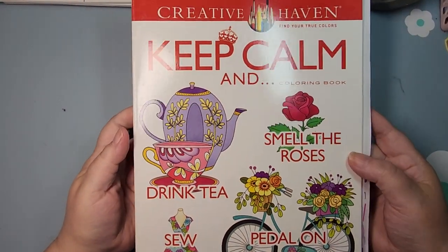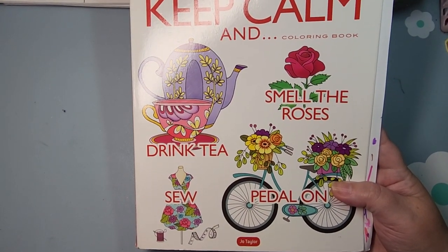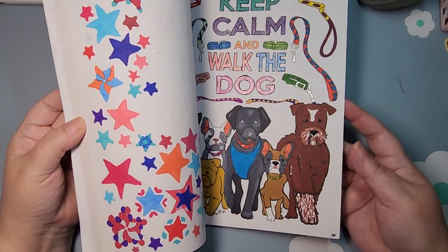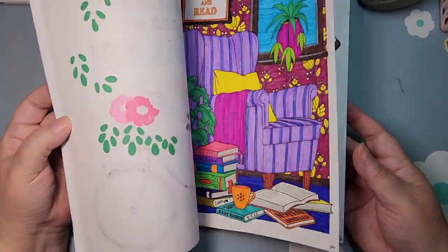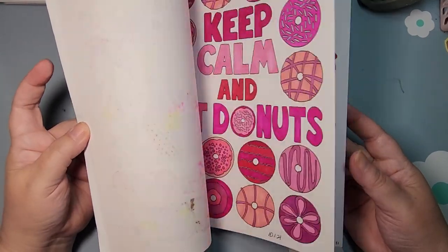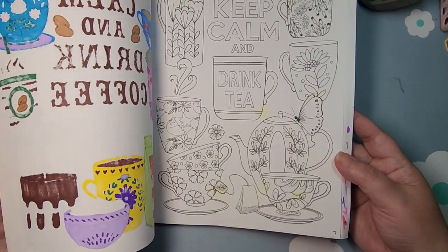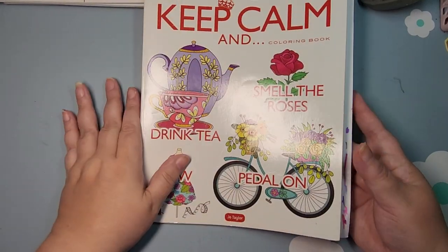Then I have one by Joe Taylor — this is called Keep Calm, and this was on my list of 10 books to finish in 2021. I did not finish it, but I think I'm going to do my very best to finish it this month because I was very close — I had under 10 pages to do. I've already colored a few this month, and I think I only have five left. So my goal is to finish this book this month.